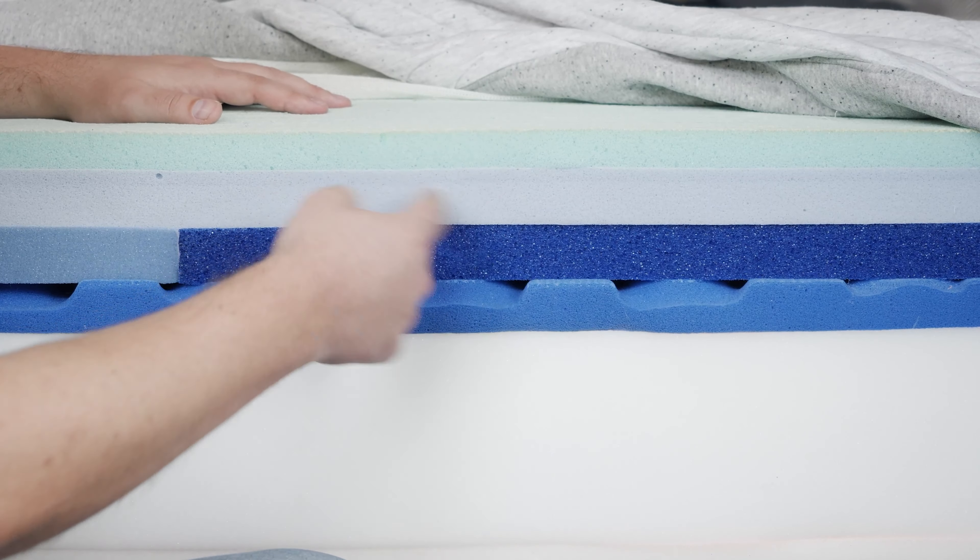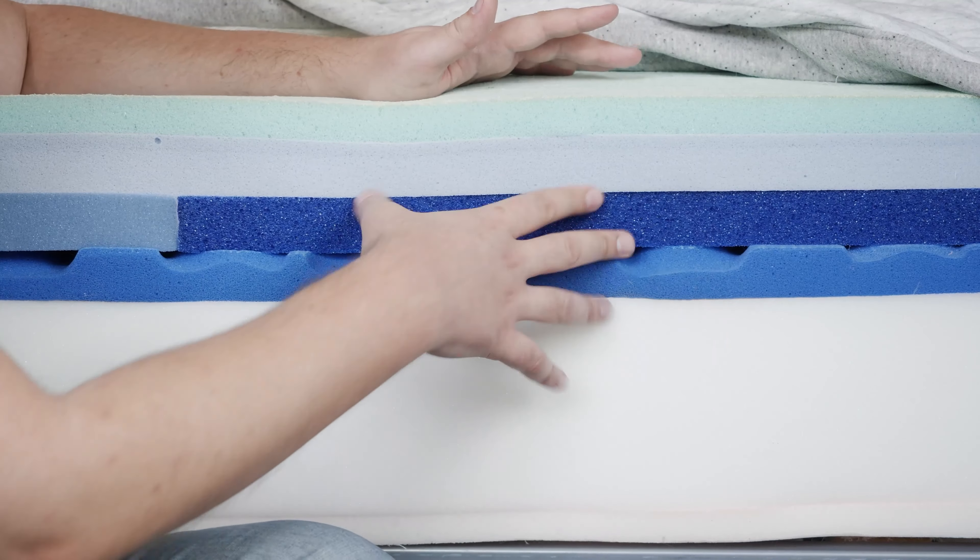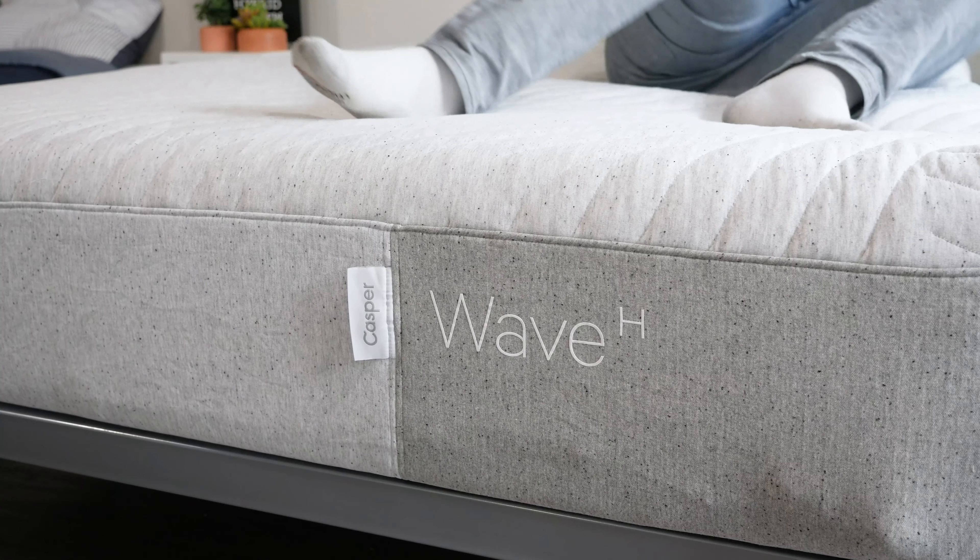What does all that mean? As you go up this line from the Element to the original Casper to the Nova Hybrid up to the Wave Hybrid, you're basically getting a nicer, more substantial mattress — that's why they cost more. You're also getting more durable materials; up to the Casper Wave Hybrid, you have latex, which will last longer than the other three. The Wave Hybrid is also going to be the coolest sleeping mattress out of these four, with much more room for airflow. In terms of support, the Wave Hybrid wins out with more supportive, durable layers, making it a better match for larger people.